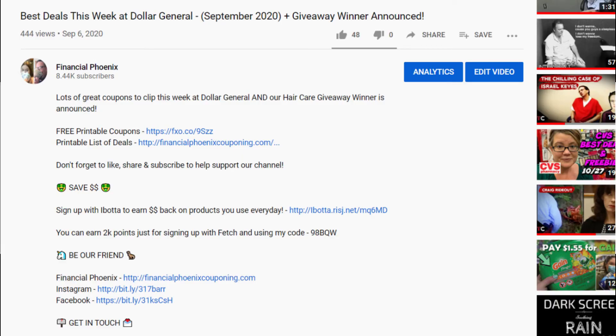Don't forget that there's always a printable list of the deals in the description box down below or on our website at financialphoenixcouponing.com. So let's go ahead and get into it.